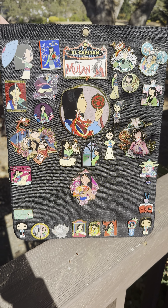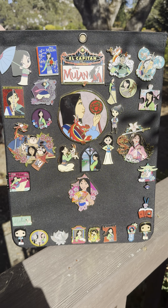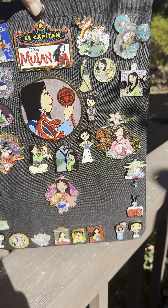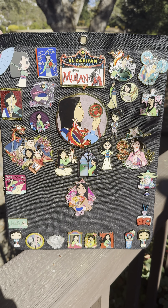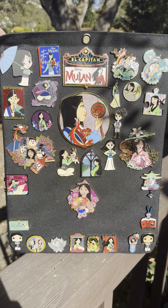Good morning everyone! I brought out my Mulan collection — I brought it outside because I'm hoping you can see all the colors better. We have it on this board so it's easy to move around, easy to put up on our hook to pull it out if we want to look at it. It is windy here today so hopefully the wind chimes and other things aren't drowning me out.